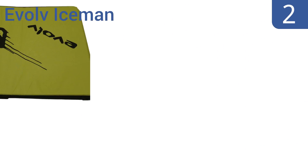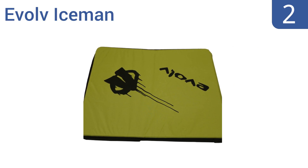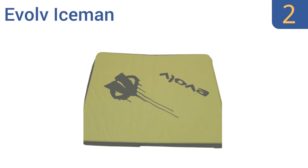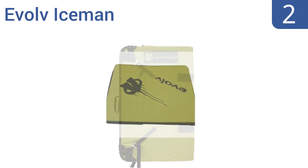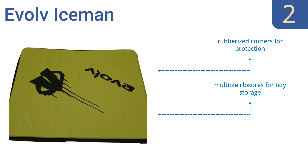At number two, for those looking for a durable pad that doesn't take up much space, the Evolve Iceman is a great choice. It's made with a tough outer layer that can handle rugged abuse, plus it's lighter on your wallet and easier to move around than other brands. It features rubberized corners for protection, multiple closures for tidy storage, and a one inch closed cell layer.